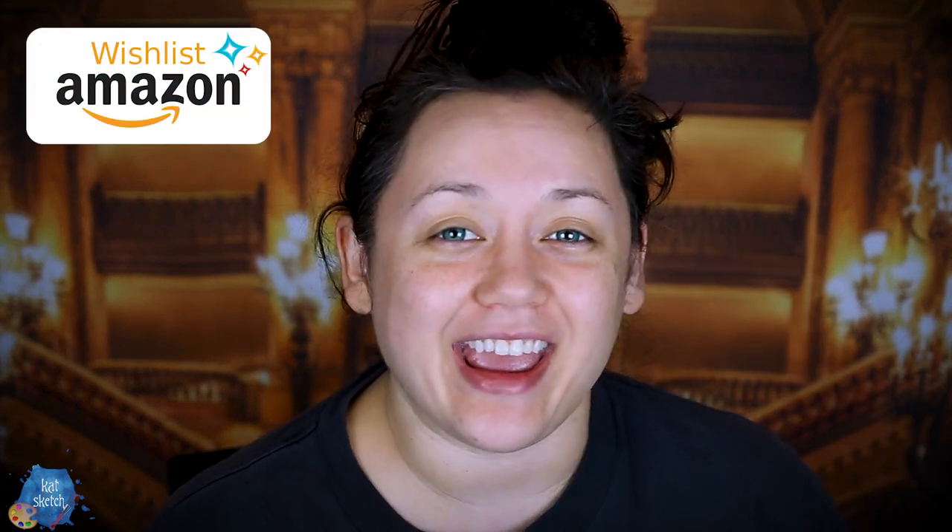Before we get started, if you'd like to support this channel even further, I do have an Amazon wish list to help my makeup studio. And we also have a P.O. box where you can write me as well. Here are some of my favorite comments from the last video — shout out to these people.